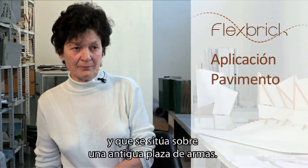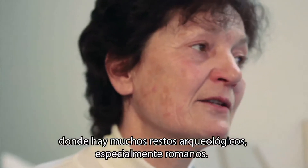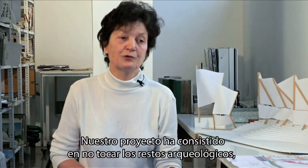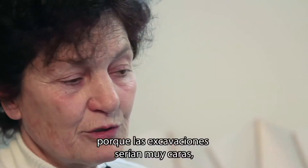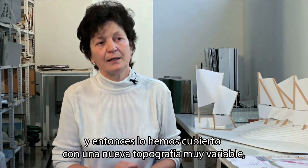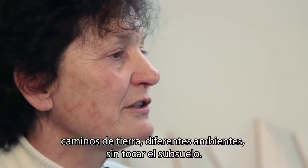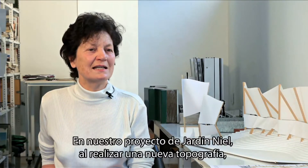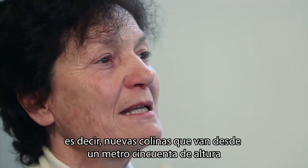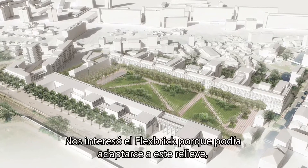The Jardin de Toulouse is located on an ancient military site — an ancient place on a hill where there are many archaeological sites, especially Roman ones. Our project had to ensure these archaeological sites were not disturbed, since excavations would have been far too expensive. So we created a new topography — very powerful — which allowed us to plant, to create perspectives, to see different views, without touching the ground. In this project, with rocks ranging from 1.5 m to 6 m in height, the interest of Flexbrick is that we could adapt to this relief.